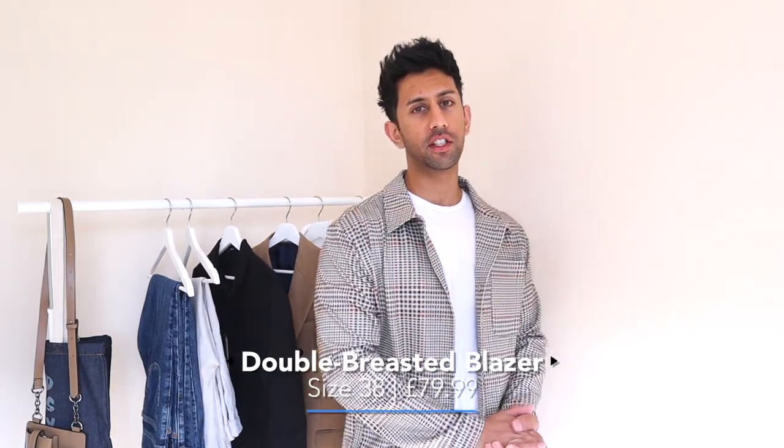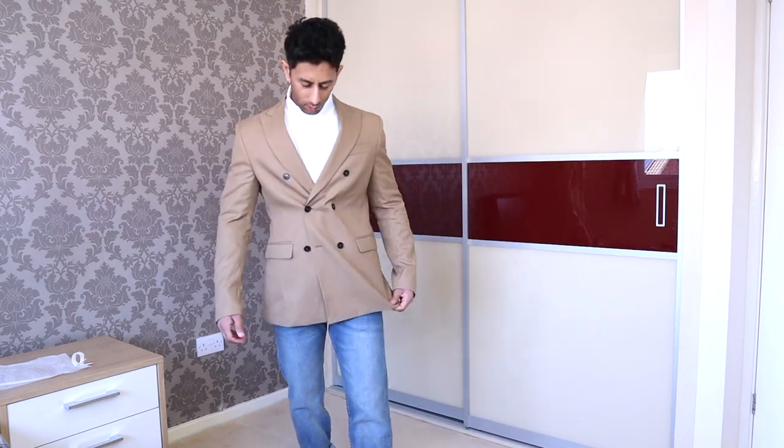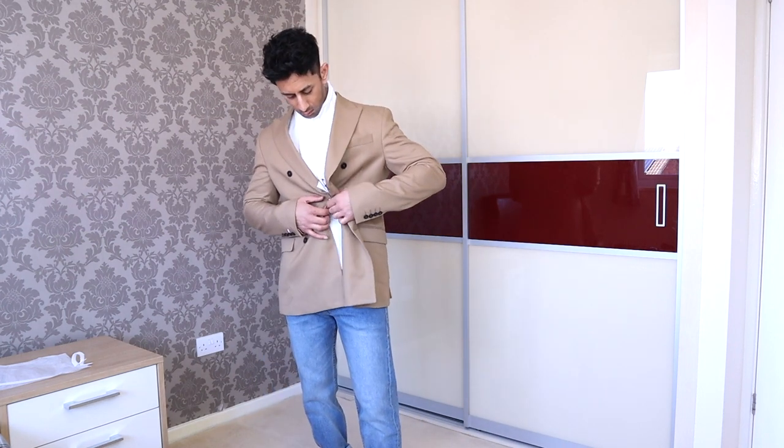The next piece is this blazer I saw on the website. It's a camel color, double-breasted, which always looks super nice and gives that extra bit of detailing. The only issue for me is it's slightly too long — I find this sometimes with blazers. I usually need a much shorter length because I'm generally not very tall.